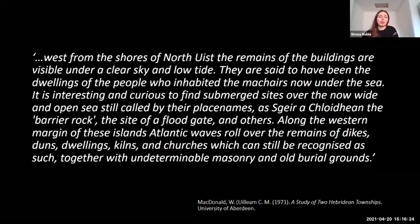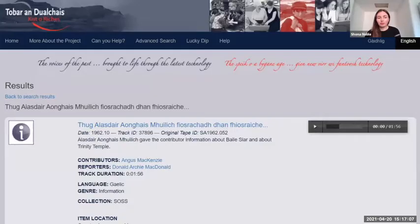This quote tells us why. Situated west from the shores of North Uist, the remains of the buildings are visible under a clear sky and low tide. They are said to have been the dwellings of the people who inhabited the Makers, now under the sea. It is interesting and curious to find submerged sites over the now wide and open sea, still called by their place names — a skier and chloion, the barrier rock, the site of a floodgate and others. Along the western margin of these islands, Atlantic waves roll over the remains of dikes, duns, dwellings, kilns and churches, which can still be recognised as such, together with undeterminable masonry and old burial grounds.